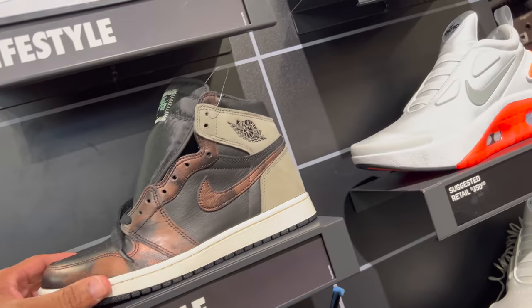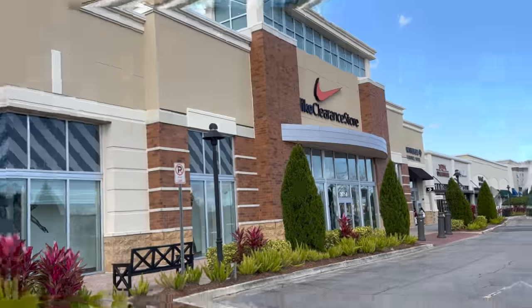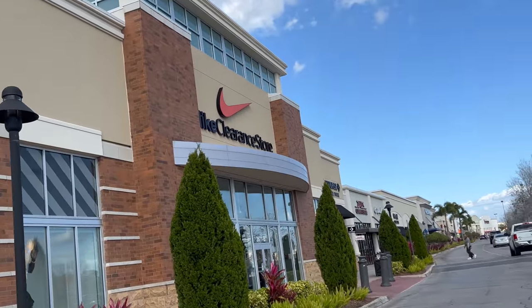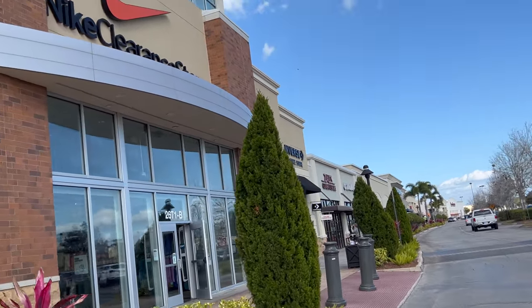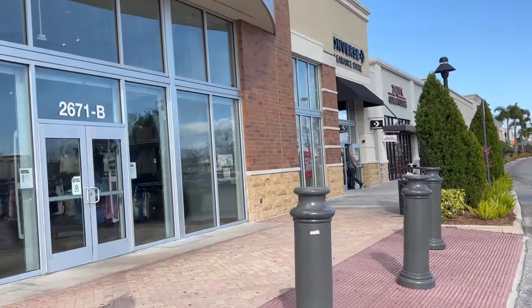These Nike outlets and clearance stores ain't popping off like they used to. So we gotta change up the format a little bit. We gotta hunt for deals intentionally. Whether it's clothing, whether it's shoes, we gotta find something that makes sense. Days of finding retros, shoes just sitting — I ain't say it's 100% over, but it ain't like what it used to be.